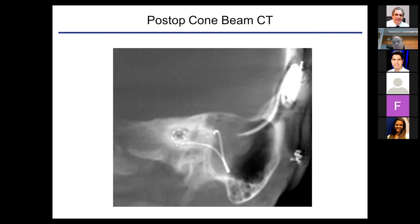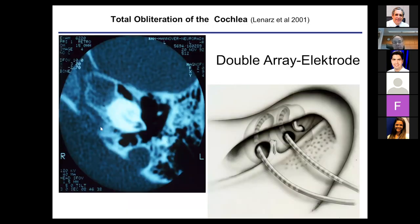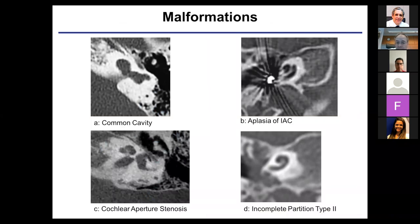We always take a post-op CT scan to confirm the electrode position is correct and also how deep the electrode is inserted. For special cases such as obliterated cochlea, we use split arrays — the first and second turns can be drilled out. The frequency of these cases has come down because we see post-meningitic deafness patients very soon after the event and can operate faster than obliteration occurs. Malformations remain a huge topic — we see all kinds, including common cavity, cochlear aperture stenosis, and incomplete partitions, each requiring a special solution.